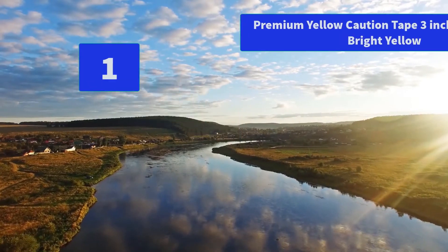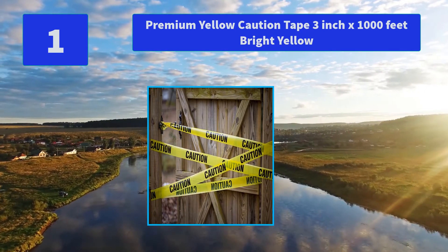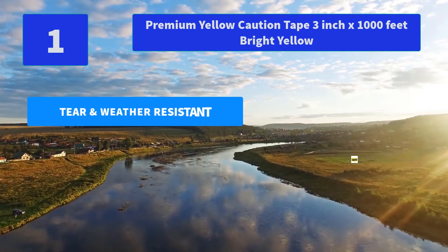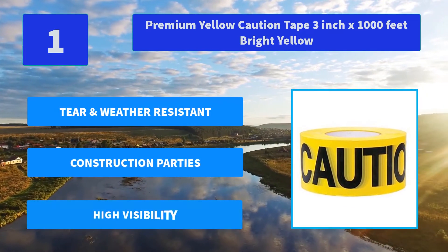Number 1: Premium Yellow Caution Tape, 3 inch by 1,000 feet, bright yellow. Barricade tapes are made with durable, resilient, tear-proof plastic materials such as polyethylene, polypropylene and nylon. It is 3 inches wide and 1,000 feet long. Main features: tear and weather resistant, construction use, high visibility.